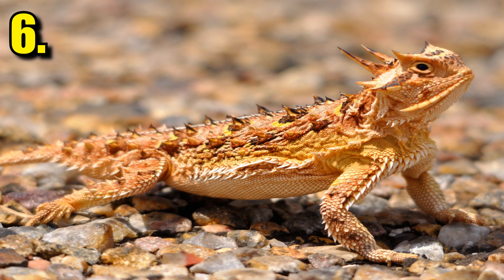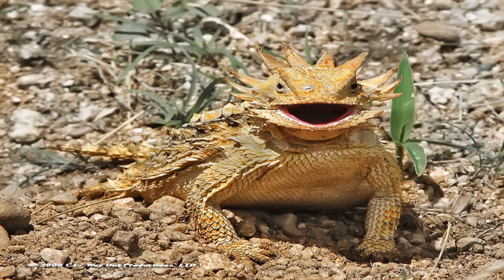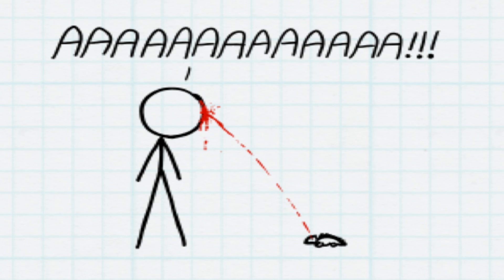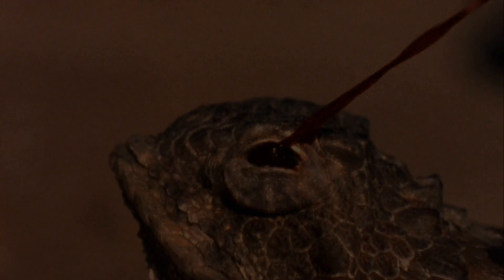The horned lizard lives exclusively in hot, dry deserts, where animals must hunt to survive. Lizards and bugs are usually at the bottom of the food chain, but this lizard has evolved a tactic to guard off predators with its own blood. When scared, the lizard will shoot out a stream of blood straight out of the corner of its eye. The lizard does this to give the attacker a taste of its bad-tasting blood, showing the predator it would be better off not eating this lizard.